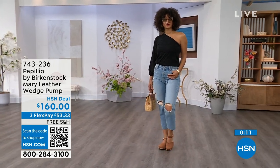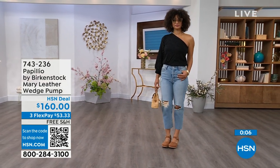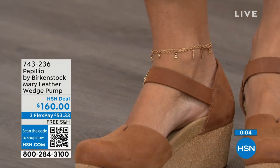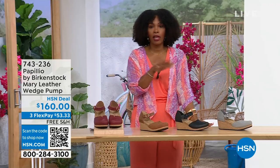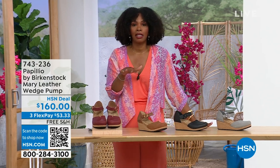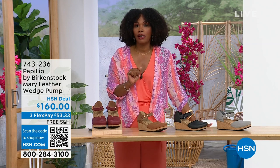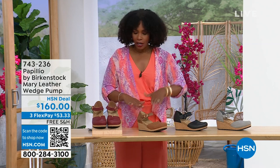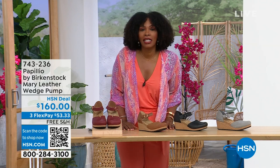We're still seeing some cold weather in the spring heading into summer, but this wedge is adorable on the foot. These are really cool. You're able to get them home — flex pay is $53 and change in Dove Gray, black, cognac, or wine. Item number 743-236. A lot of you are shopping on hsn.com, and while you're there check out the Style Shop — we've got vacation wear, basics, and great accessories for the summer all curated in those easy-to-shop stores.